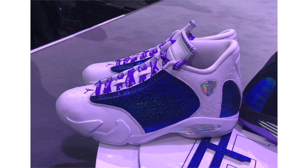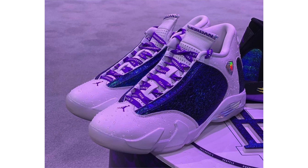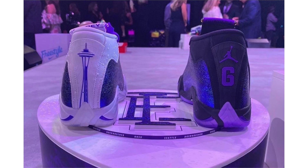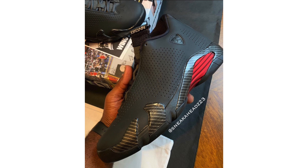Each year Nike and Doernbecker hold a charity auction separate from the retail release, featuring one-of-one or one-of-two sneakers available for bidding. The Air Jordan 14 had an alternate version available — limited to two pairs — and it sold for $35,000, with all proceeds going to the charity. The pair appears to feature raindrop details on the tongue and heel, believed to be a nod to designer Ethan's connection to Seattle.